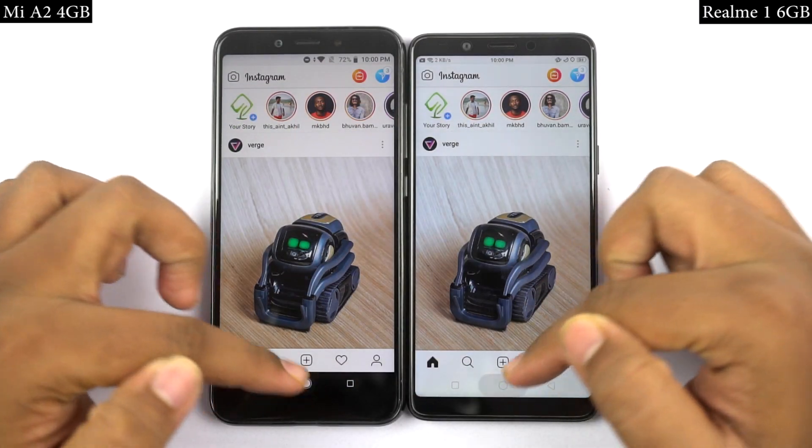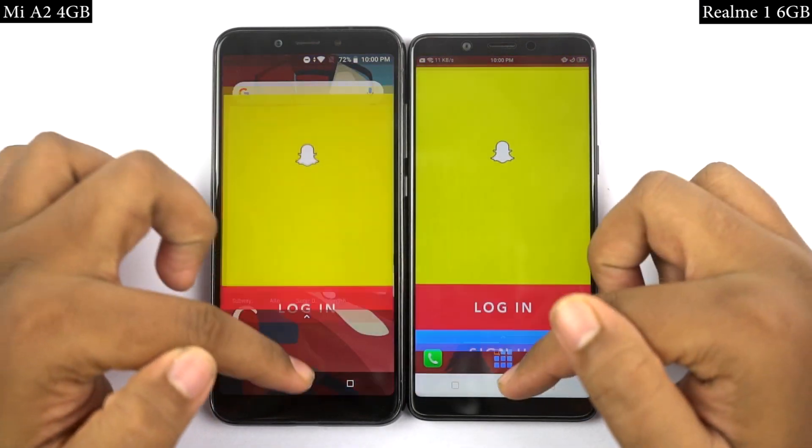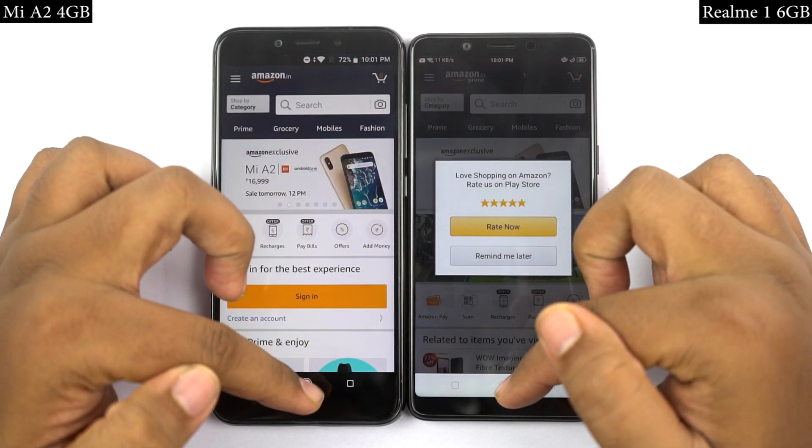Now for the memory management round, I'll open the same set of apps in reverse order to see if they are still in memory. If they are in memory, they should open in less than a second, at the same place where I left them earlier. Now let's see how they perform.